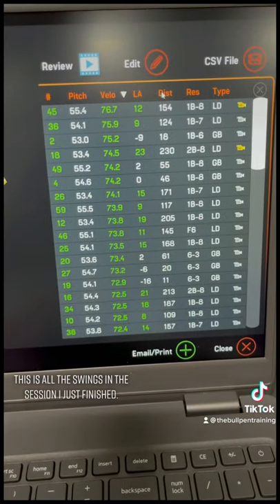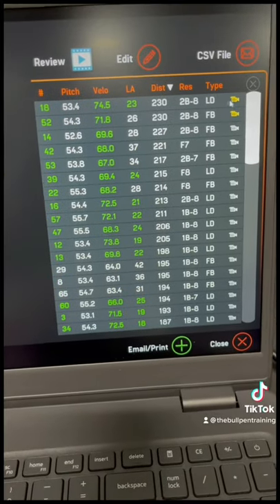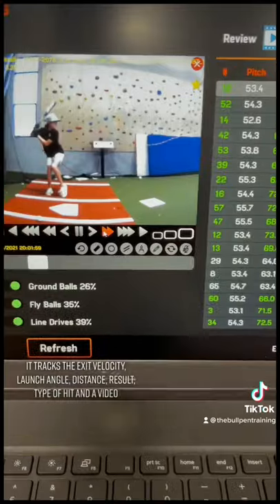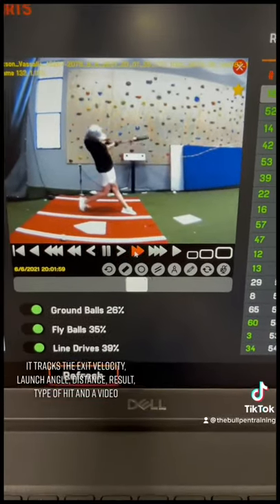This is all the swings in the session I just finished. It tracks the exit velocity, launch angle, distance, result, type of hit, and a video.